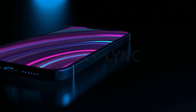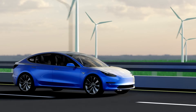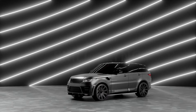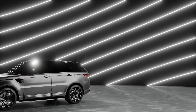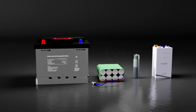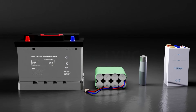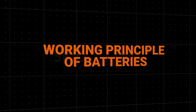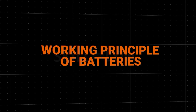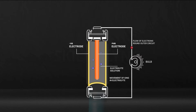If batteries weren't a thing, mobile phones, laptops, and electric vehicles would probably not be around. As a matter of fact, we wouldn't even be able to start conventional IC engine cars without batteries. As technology focuses on enhancing and simplifying the way we live, batteries have become an essential part of achieving this goal. But how do batteries do this? Well, that is what this video is here to tell you.